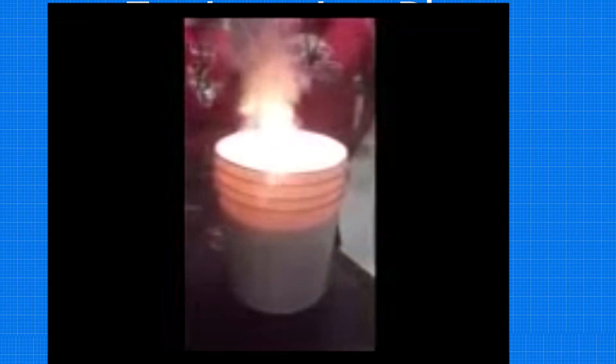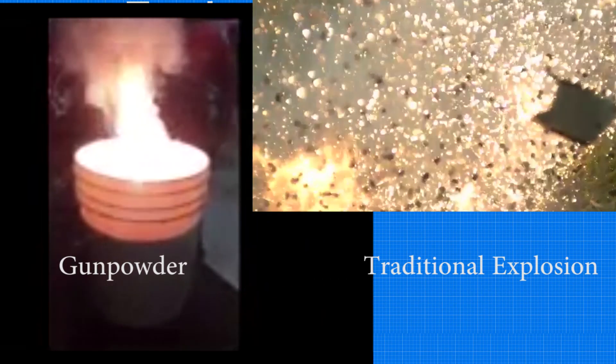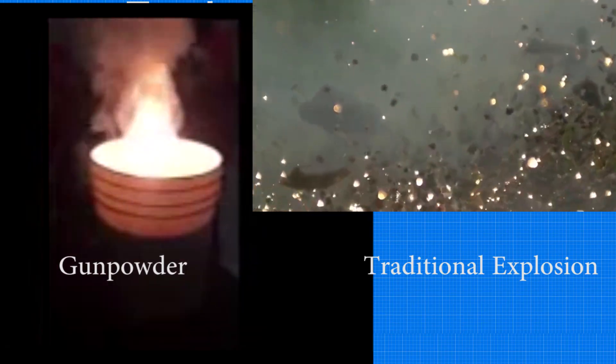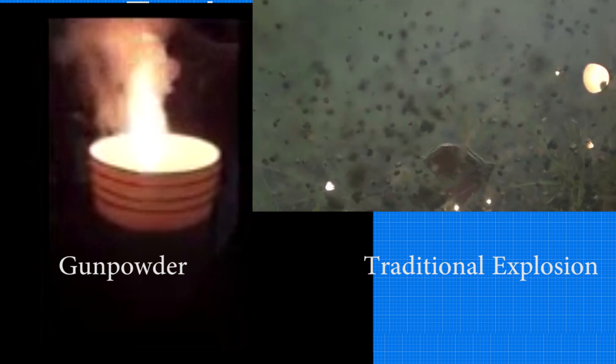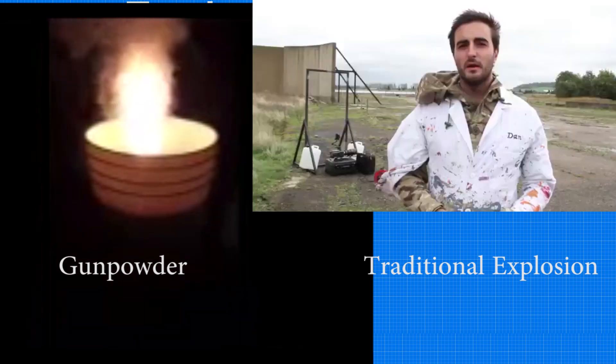Contrary to popular belief, gunpowder does not explode — it just burns extremely hot and quickly. However, if gunpowder does not explode, then how is it projecting the projectile? For now, just pretend that the gunpowder magically pushes out the bullet, which isn't that far from the truth.